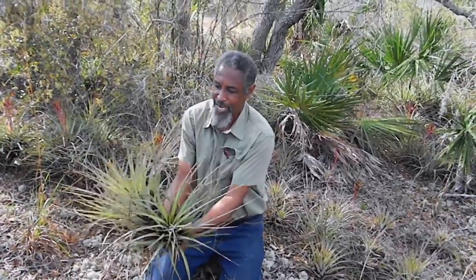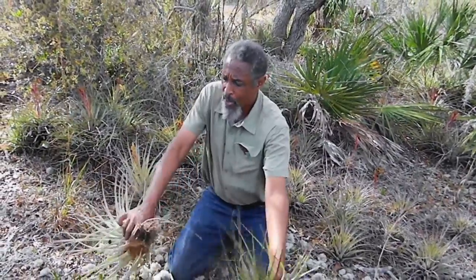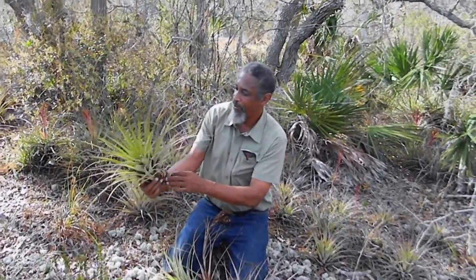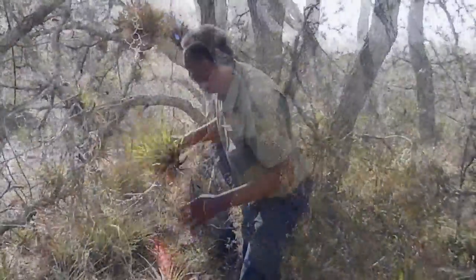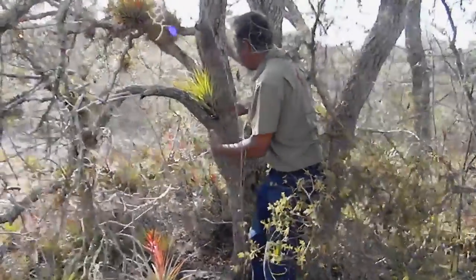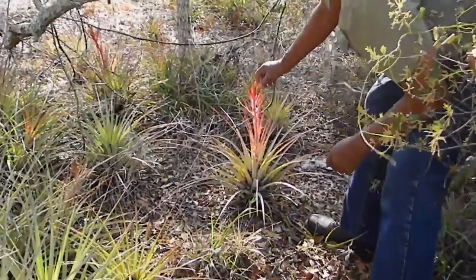Maybe two or three growing together — if we separate them, this is a single plant right here. Isn't that beautiful? They normally grow in trees. A lot of bromeliads can do fine as terrestrial plants, but normally they like to anchor themselves someplace on the tree and grow as an epiphyte. Look at this flower right here — see this? That's a bromeliad flower.